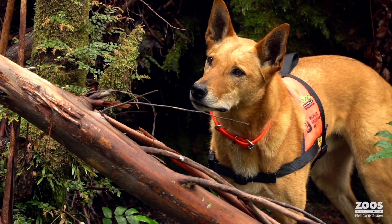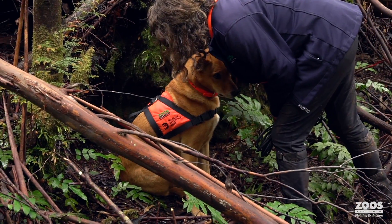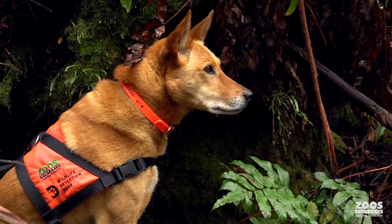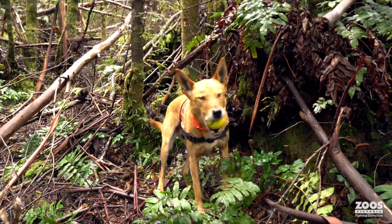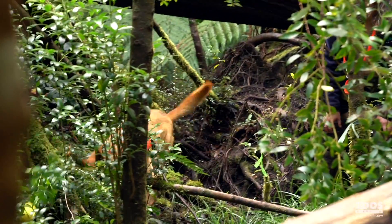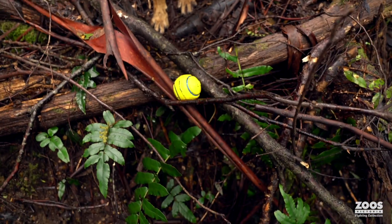Our dogs are trained to do what we call a passive alert — a sit alert — where they indicate with their noses or eye gaze where their target is, and they're rewarded with what we call the party. The party is really important and it usually involves their favourite toys and a game, and really that's the fun part for them — just earning that reward.